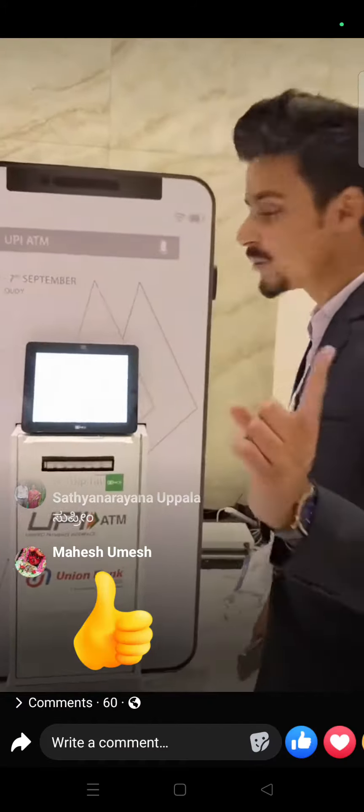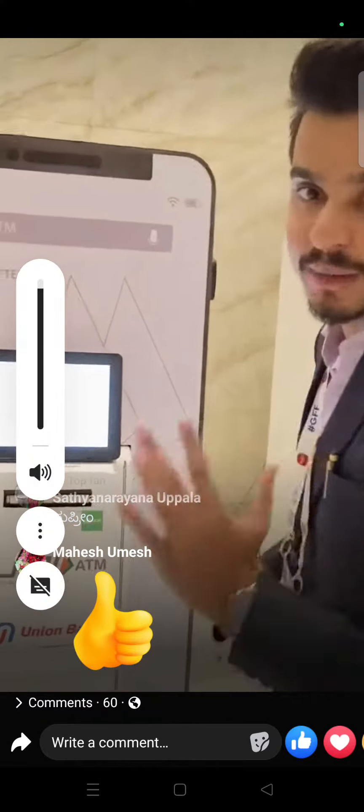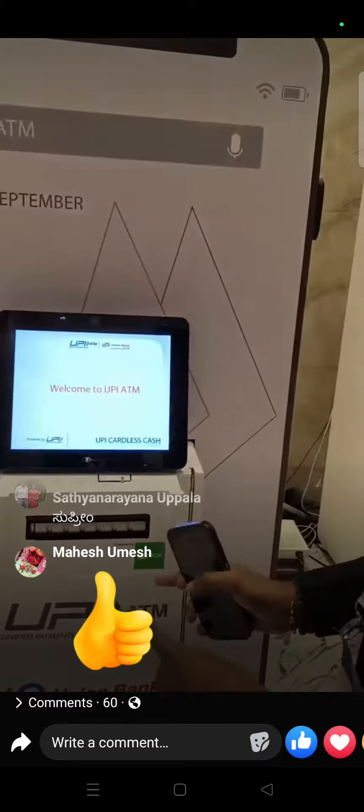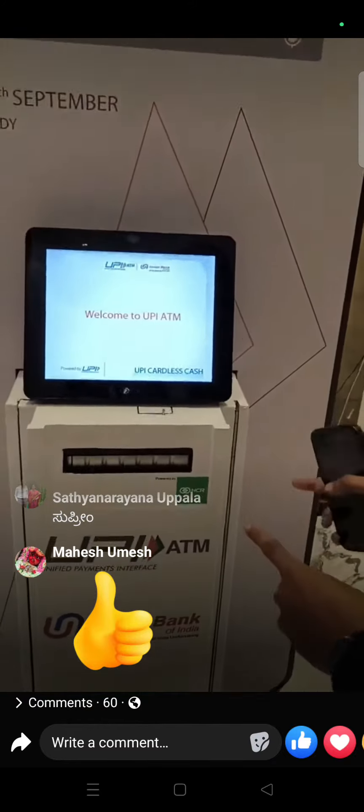Hi, my name is Ravi Satanshan and today I am going to show you a very interesting product at a local fintech crash in Mumbai. This is a UPI ATM made by NPCI, powered by NCR Corporation.